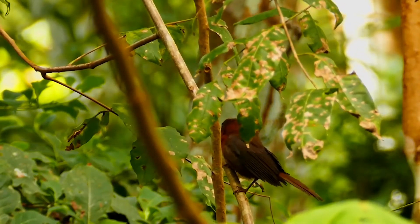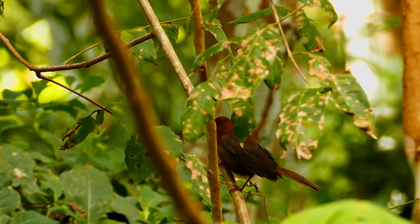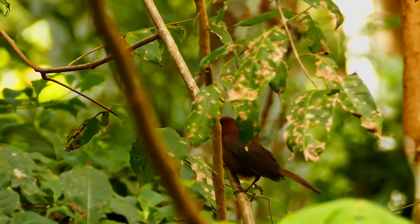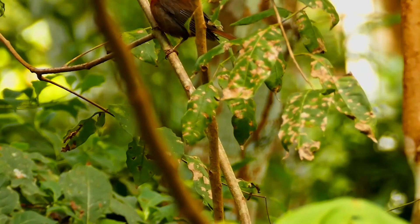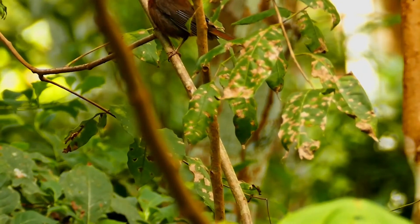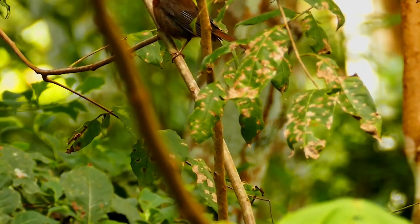Adult males are dull dusky red, somewhat paler below, and with a bright red throat and central crown. The female is brownish olive, paler and grayer below, and with a yellow throat and small dull yellow crown stripe.